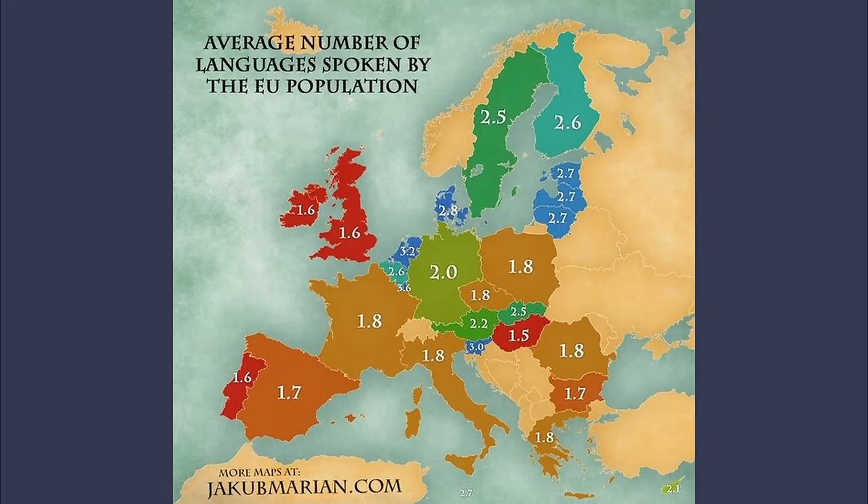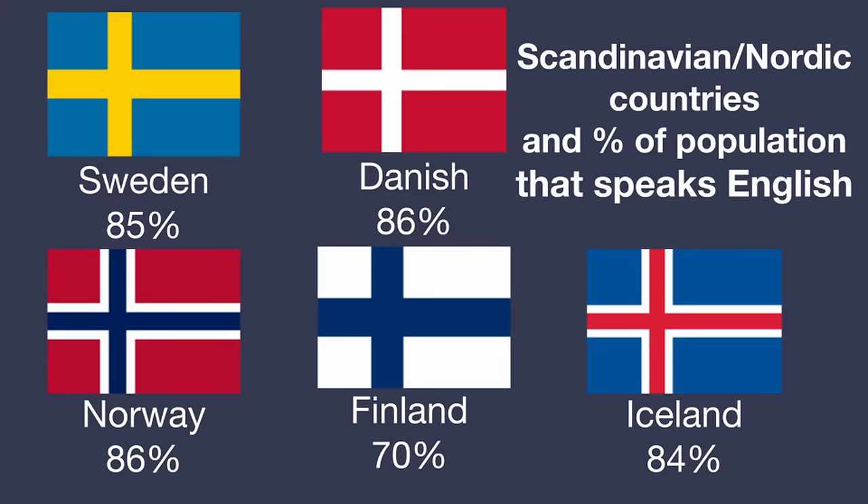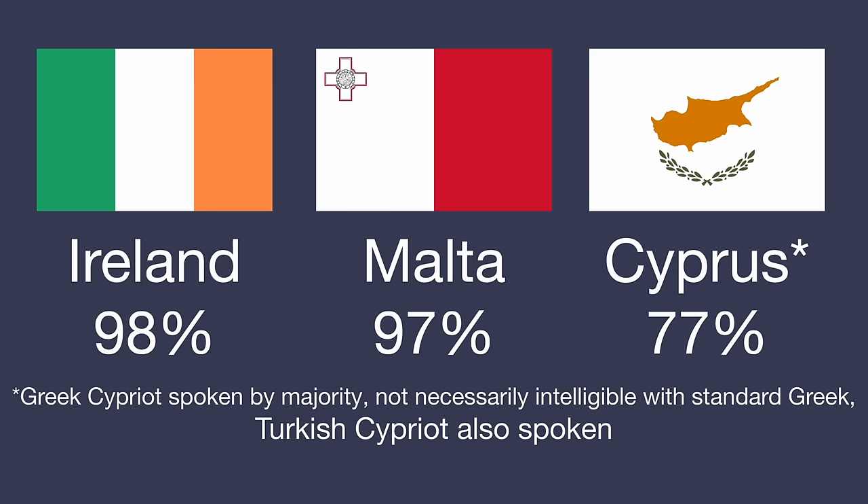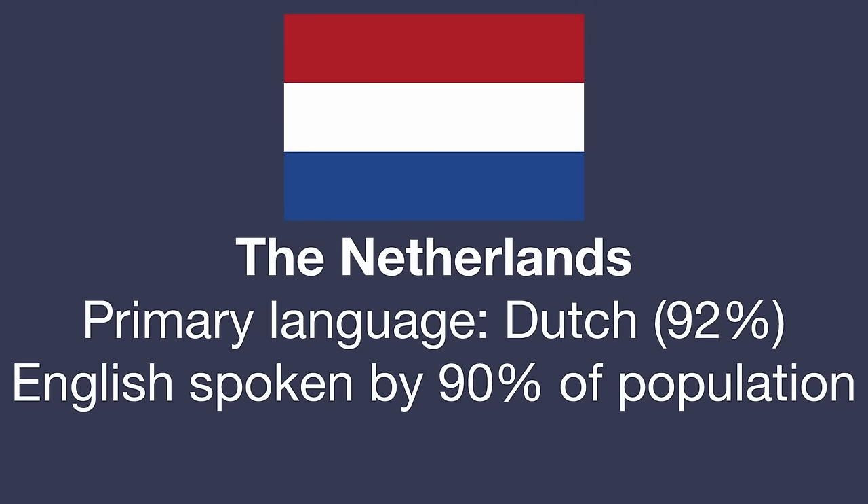However, Europe is also very multilingual. There are many countries where, while their ethnic language is spoken by the majority, a majority also speaks another language — oftentimes English. The Scandinavian countries are notorious for this, with a huge chunk of the population speaking English in Sweden, Norway, Denmark, Finland, and even Iceland. Since the UK was a major colonial power, English is also spoken by the majority in Ireland, Malta, and Cyprus — though in Cyprus, knowing Greek and Turkish also helps. The Netherlands is also notable for many people speaking English, making Dutch not necessary.